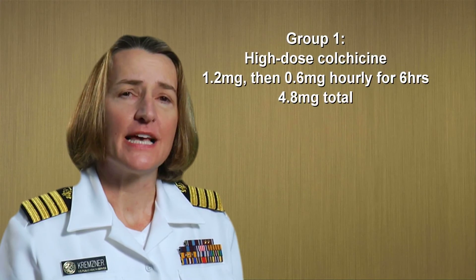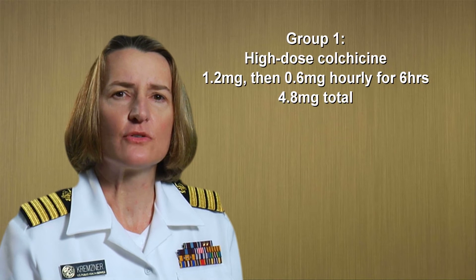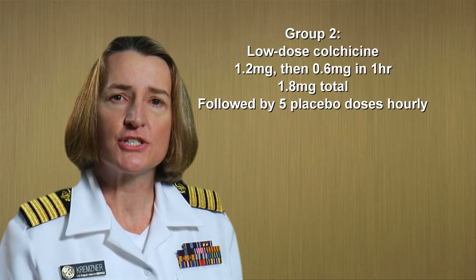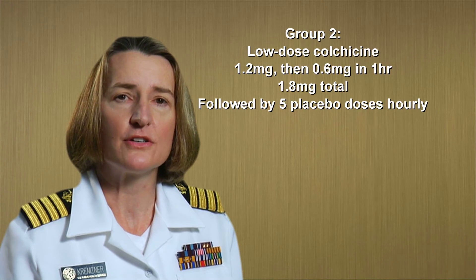Second, data submitted supporting the safety and efficacy of Colcrys in acute gout flares demonstrated that a substantially lower dose of colchicine was as effective as the higher dose traditionally used. In addition, patients receiving the lower dose experienced significantly fewer adverse events compared to the higher dose. Because these new data provide actionable and important information for healthcare professionals to guide dosing and to reduce potential adverse events, FDA highlighted this in the approved prescribing information for Colcrys.